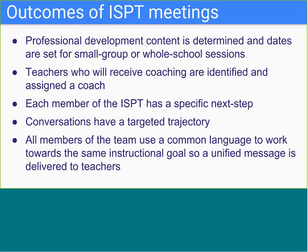Outcomes of ISPT meetings vary by school site. They generally center around professional development, coaching, and progress monitoring for implementation. An additional important outcome is the continued alignment of initiatives and reinforcing the common language of a building so that a unified instructional message is consistently delivered to teachers.